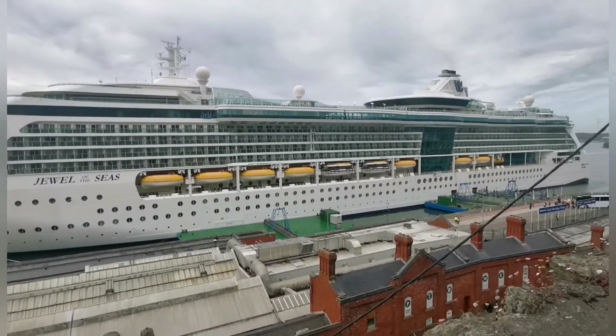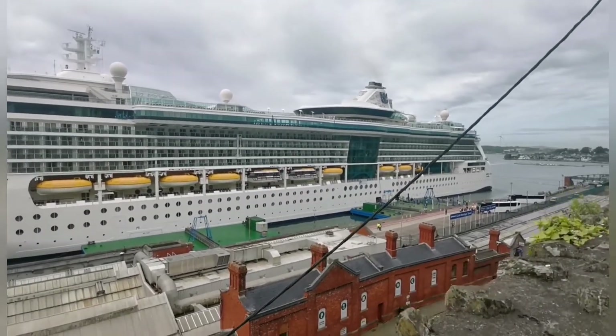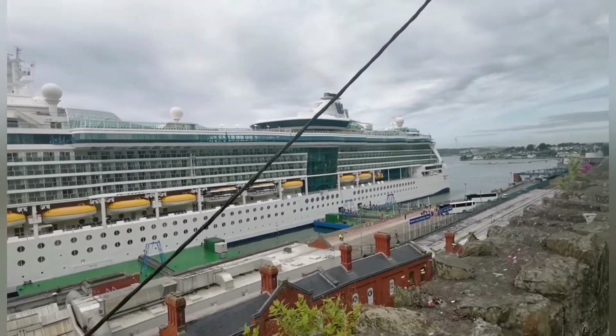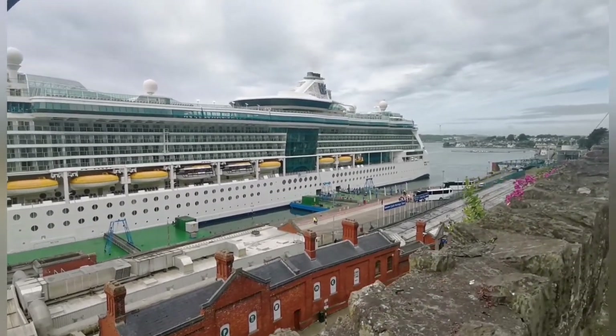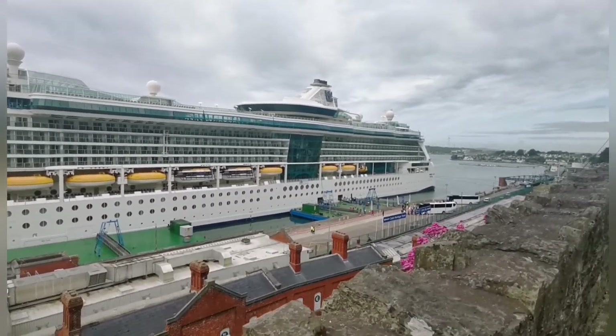That cruise ship has come from Amsterdam and its next stop is Liverpool in the UK. And I'm sure it costs a pretty penny to go on this beauty.